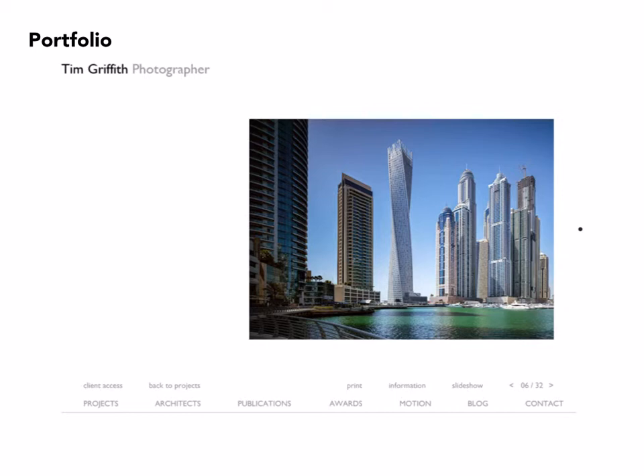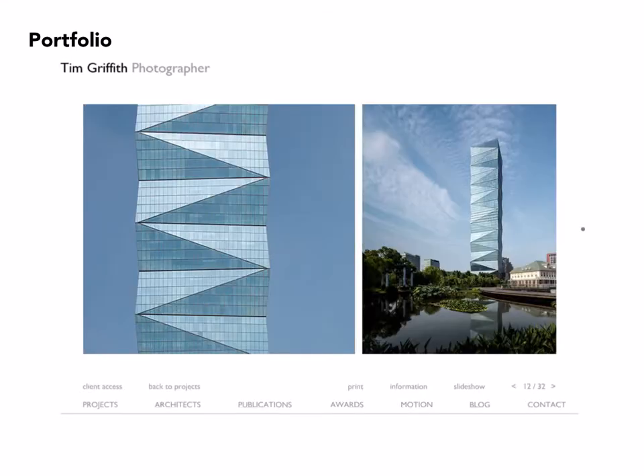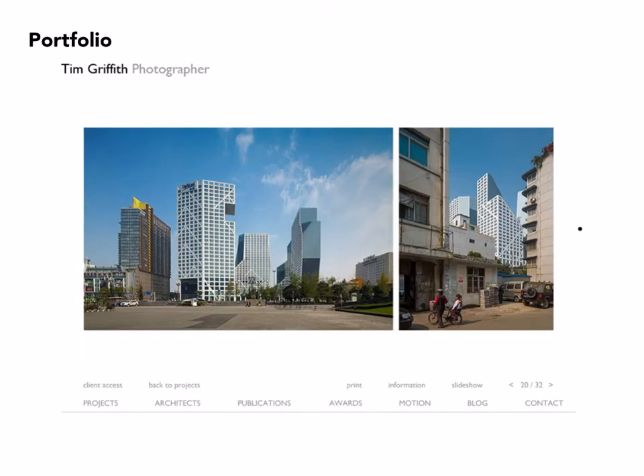Here we have a kind of twisting tower that is featured in one image as a building among many, and then seen in a couple of details. The diptych presentation is an important part of his portfolio. He includes a detail next to an overall image of a building in its context — and again, on the left the building in detail, and on the right seen from a neighborhood next door, so that it's seen in context as well.